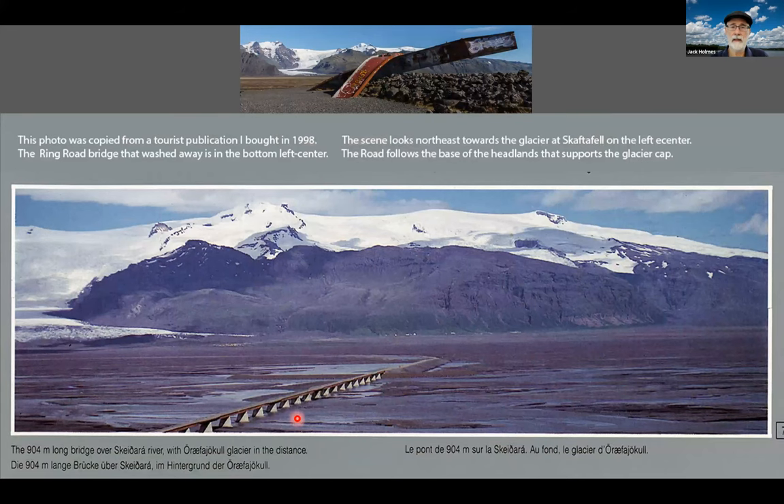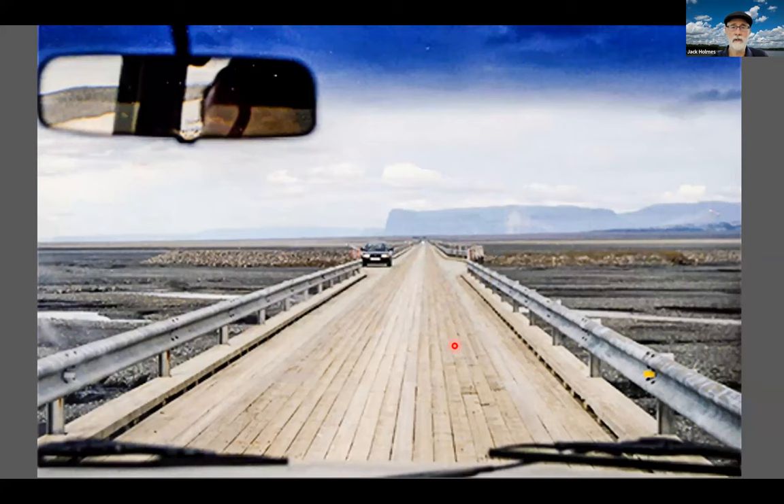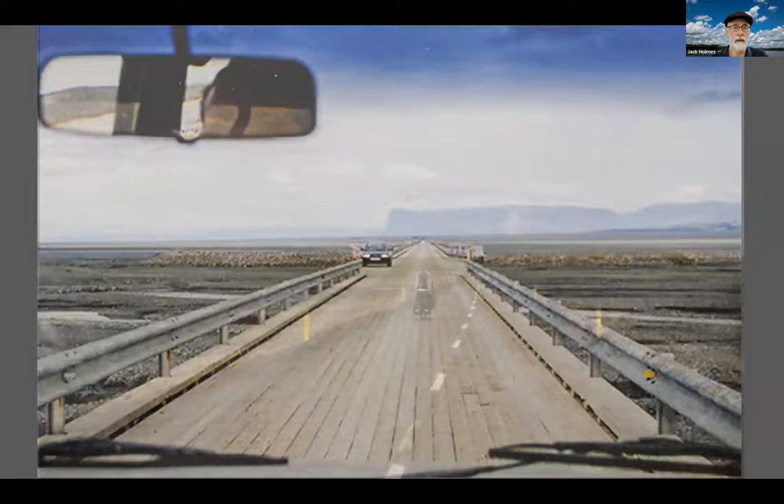A photo from 1998 from a publication shows the sandur and the bridge that got washed away. The top photo shows some of the support material washed into the sandur. This is the temporary floating bridge — one lane wide with pull-outs. If you're going west, you had the right of way. Klaustur's headlands are in the background.